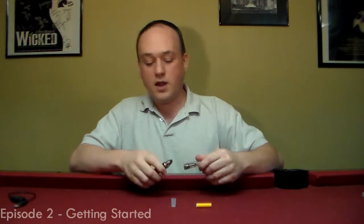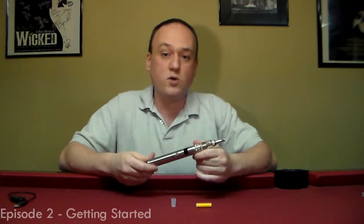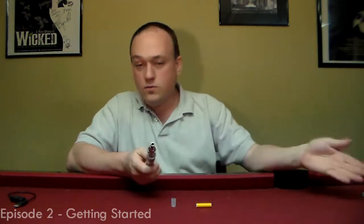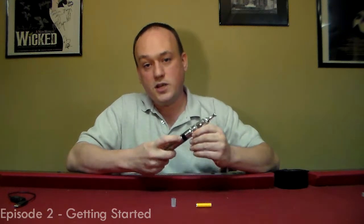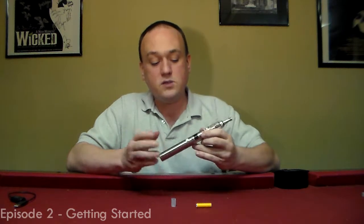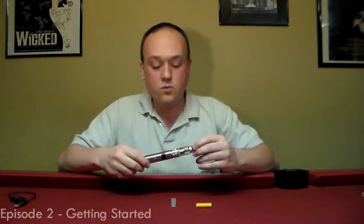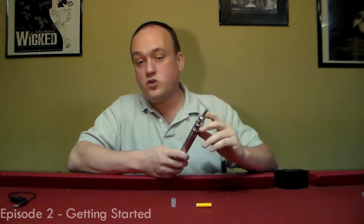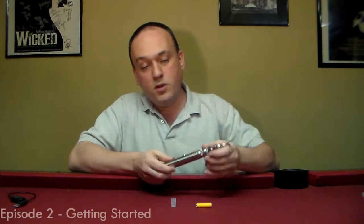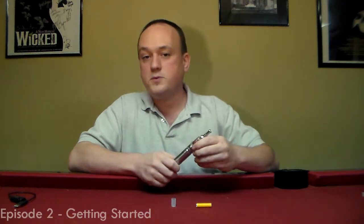Now we're going to take a look at another kind of variable voltage — an advanced PV. In this case, a Smoke Tech Ace. Very similarly to the little guy I just showed you, we've got variable voltage. I can turn it up and down with these buttons. It is regulated, whereas it was not regulated in the other device. So as the battery gets lower, the circuitry compensates to a degree. When the battery gets too low, the device shuts off. I'm also using what's called a Nautilus tank by Aspire.